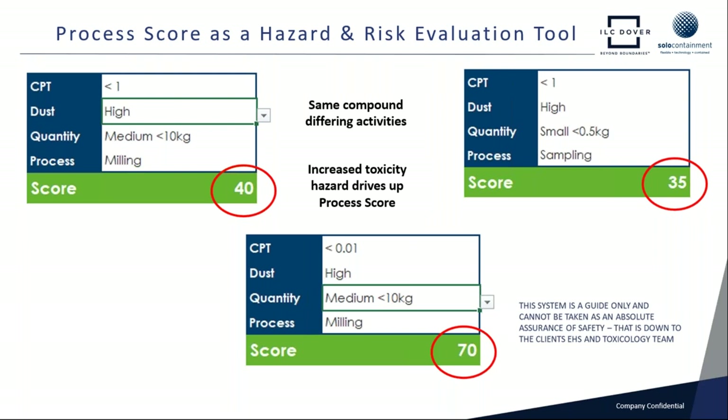We always say to our customers that the process score system — a development of the pyramid approach — is only a guide for our engineering people, so we can look at the critical factors involved in a given operation. They all differ in density of material, dustiness, and the containment performance target. But the process score gives us an effective guide to the safety levels we need to build into the isolator. The final decision on what we go for is put before the client and their EHS and toxicology team. Typically with a Dover project, we run through this, come up with a concept design, discuss the performance criteria, and move forward in a collaborative approach. The beauty of the process score is that it gives us a very effective starting point.